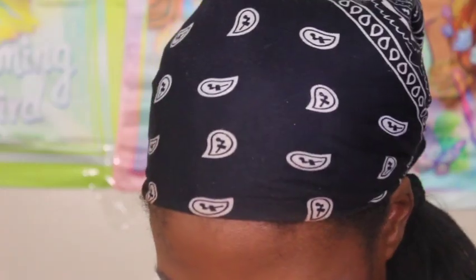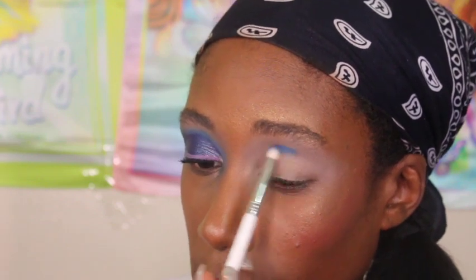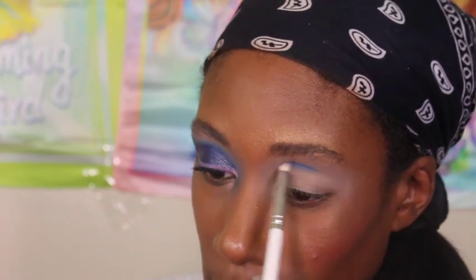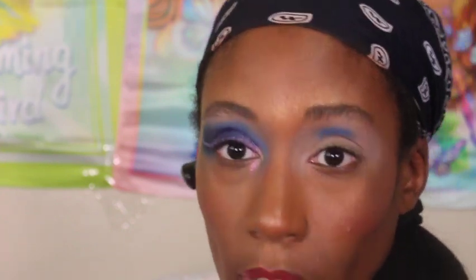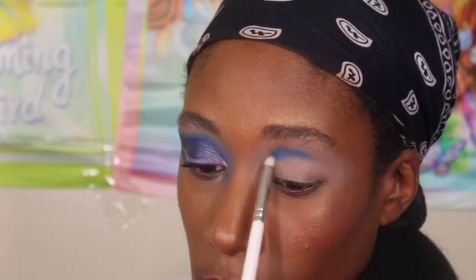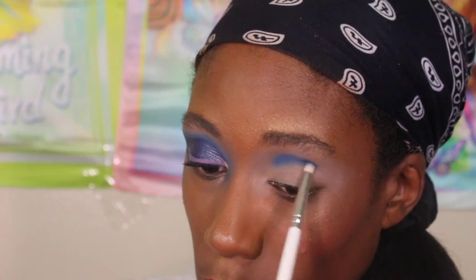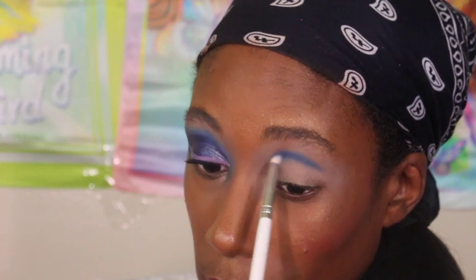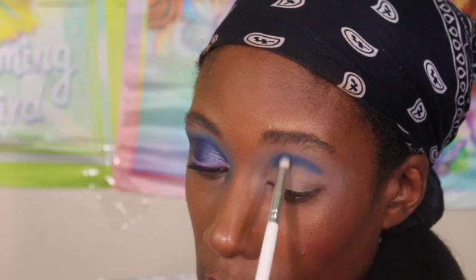I started off with the shade Hidden in the crease. The only thing is it oxidized and became darker, kind of matching the navy more than I would have liked, so I went into the shade Attract on top of it trying to make it lighter. I feel like it did an okay job but it still looks a little muddled. I'm a little disappointed — maybe I should have started with Attract. Color theory isn't really my strong suit, so sometimes my looks come out a little muddled.